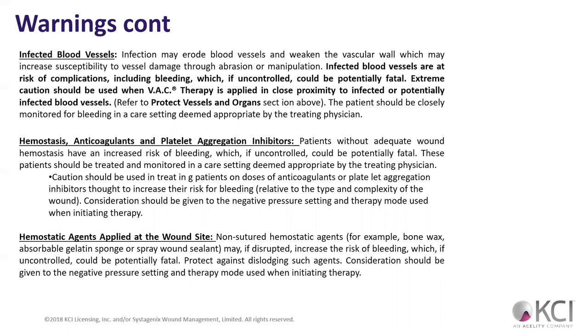Any hemostatic agents applied to the wound site — anything not sutured, like bone wax, gelatin sponge, or spray sealant — can pop open and increase the risk of bleeding. Anything that can cause bleeding to increase in the area, we really have to be careful with the wound VAC.